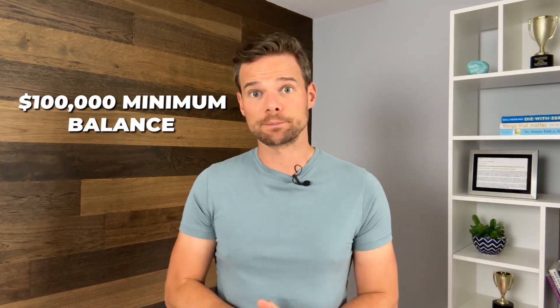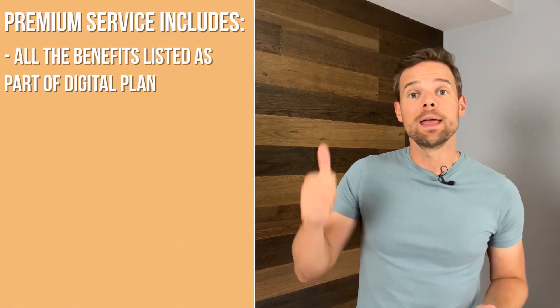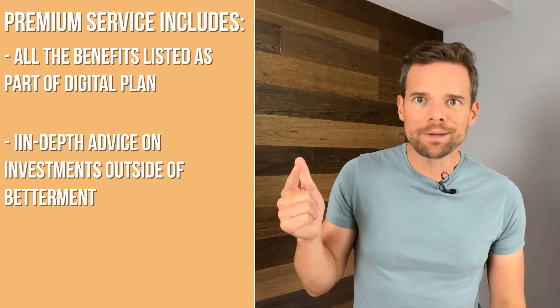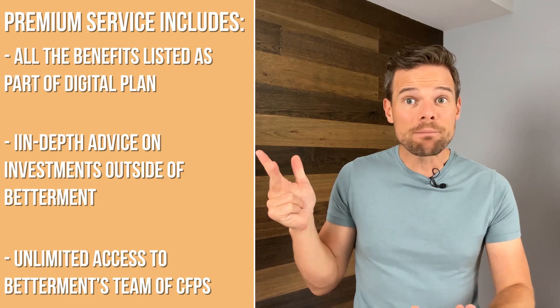Then there's the premium plan at 0.4% assets under management. This plan requires a $100,000 minimum balance. Included in this price is much more hands-on and personal advice regarding your financial situation. The premium service includes all the benefits of the digital plan, in-depth advice on investments outside of Betterment such as 401ks, real estate, and other things, and then unlimited access to Betterment's team of CFPs. These are real humans who can advise you on planning for a child, buying a home, retiring, and so much more.